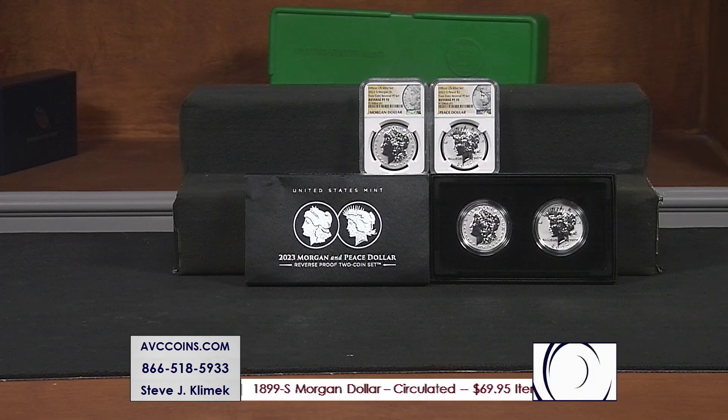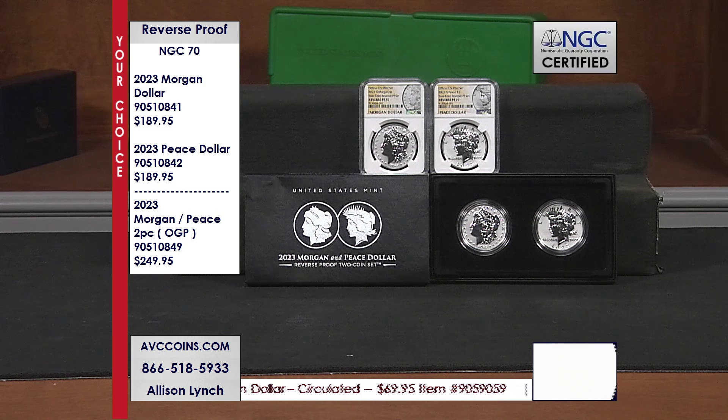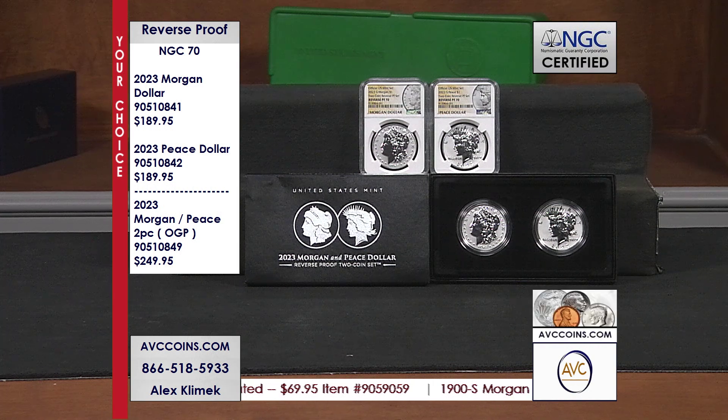We have them all. We have the original government packaging, which is the two-coin set — the only one sold as a two-coin set this year. Box, certificate, outer box, outer wrap.